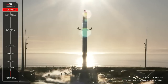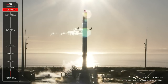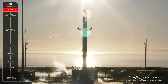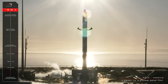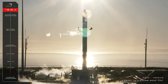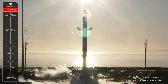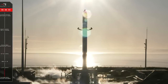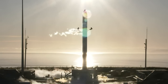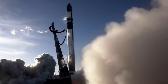Deluge activated. Engine minus 19 seconds and counting. 10, 9, 8, 7, 6, 5, 4, 3, 2, 1.